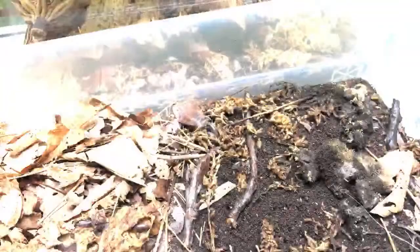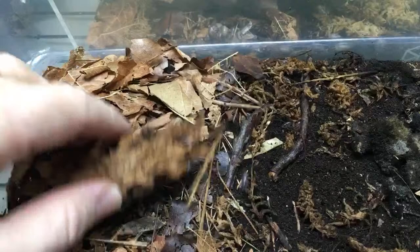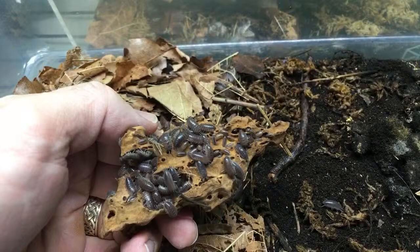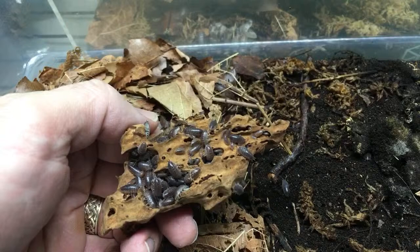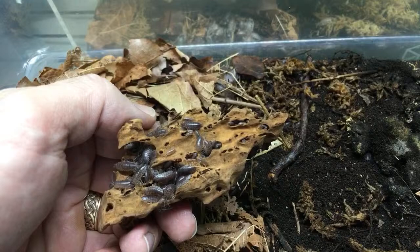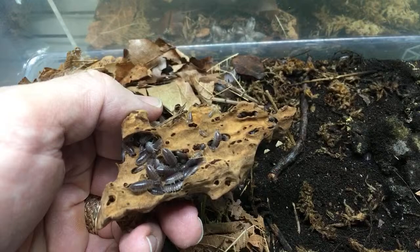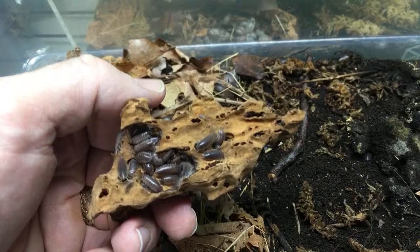We're going to figure out what isopods these guys are — they need some more moss. Thoropods was the first one I saw to say what they were. These are Curlies, otherwise known as teardrop isopods, and scientifically Stylisticus convexus.